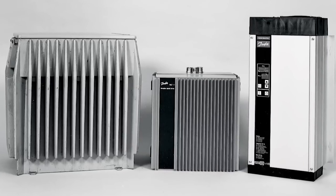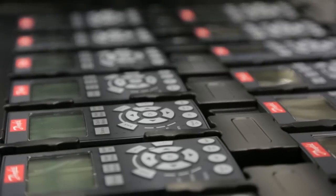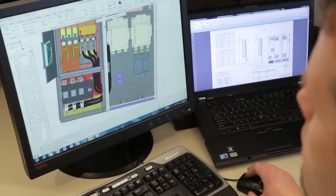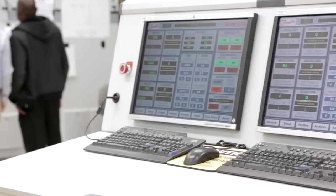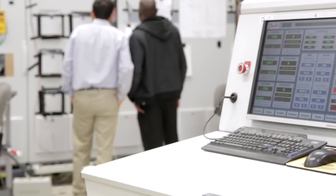Danfoss was the first mass producer of variable frequency drives and continues to build upon years of proven experience. Our mechanical, electrical and software engineering teams are dedicated to designing dependable, high-quality products. Danfoss invests heavily to support intensive testing and analysis in product development.